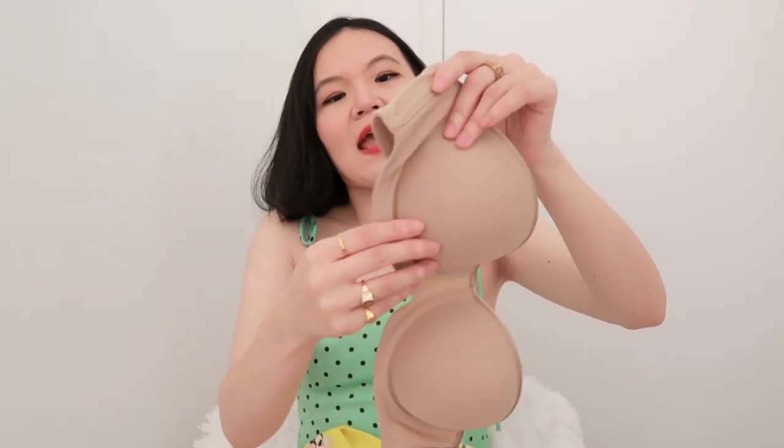It does not slide down at all. It is stretchy enough to keep you comfortable, but because of these corset-like wires, it holds its structure really well. I just feel like for more flat-chested people like myself, Notori is a really great brand. If you have a top that is more sheer, no matter what kind of strapless bra you wear underneath, it will show more or less.